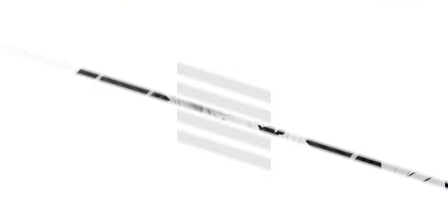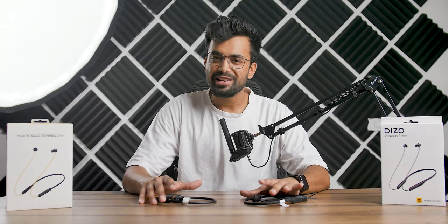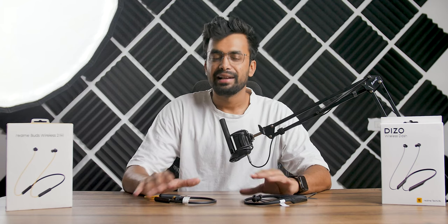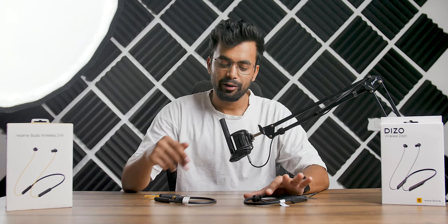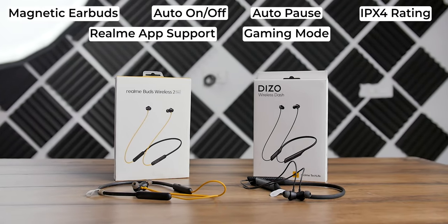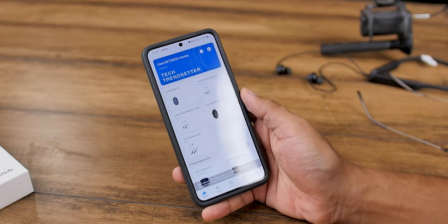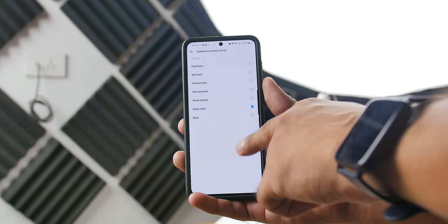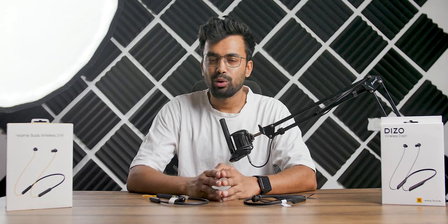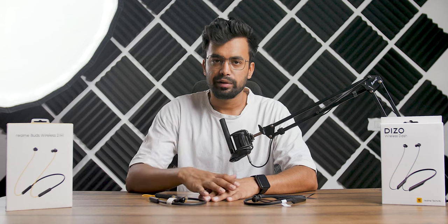Both earphones come with a lot of features, and Realme has put the same features on both devices — except there is Bluetooth 5.2 on the Deezo and Bluetooth 5.0 on the Neo. Common features include magnetic earbuds with auto on/off and auto pause, IPX4 water rating, and both work with the Realme Link app where you can change multi-function buttons, update firmware, change sound type, and more. For gaming, there is a low-latency mode that can be turned on from the Realme Link app or assigned to a button.